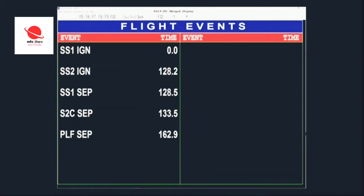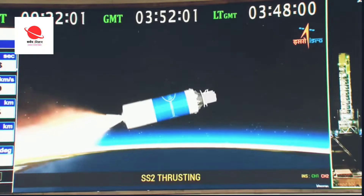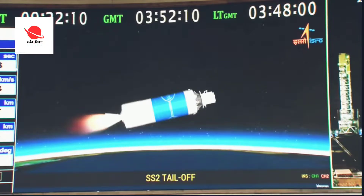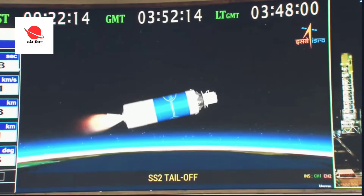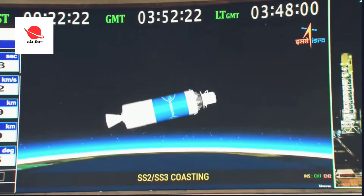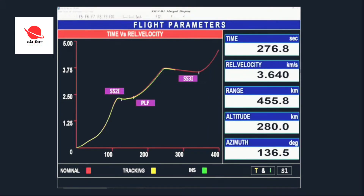Velocity at 3.35 km per second and altitude 228 km. That's 4 minutes. After SS2 burn completion, there will be a coast phase of approximately 90 seconds. Second stage action completed. Current altitude is 200 km. 4 minutes 30 seconds past the launch time.